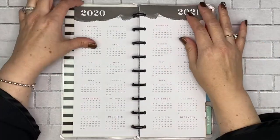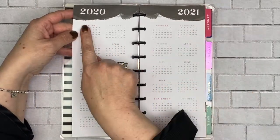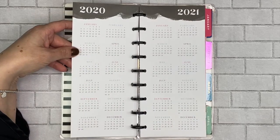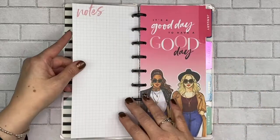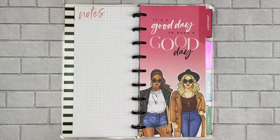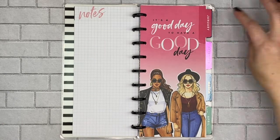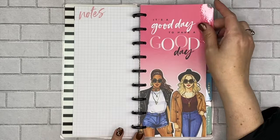I love the simplicity of this — it's really pretty. Each of the months are different colors, so I really like that. We open it up here and there's a notes section, and then we're into the January tab. It says 'It's a good day to have a good day,' and look at those girls — they are so cute. I love Rongrong's illustrations; they're beautiful.